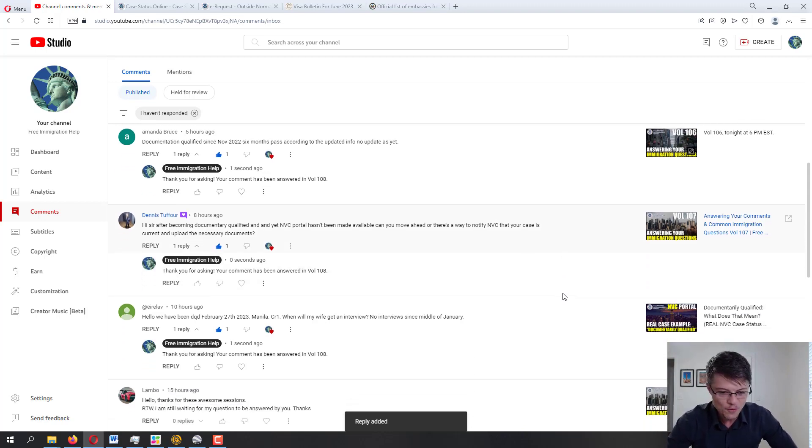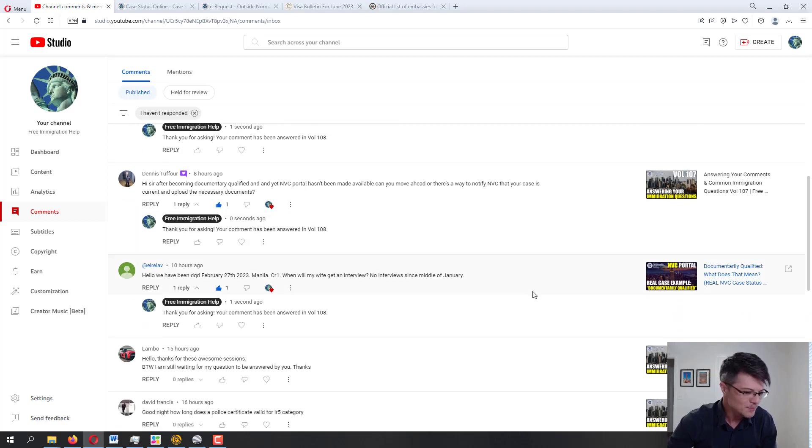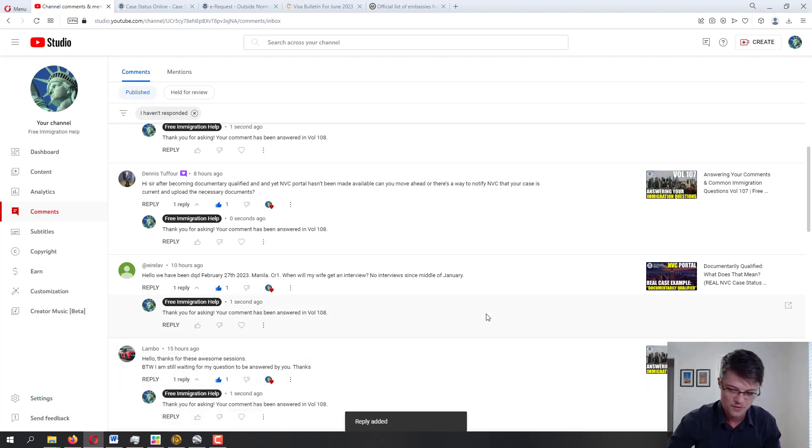Next from Lambo — Lambo says they're still waiting for their question to be answered. Lambo, if you can please repost the question — it most likely got buried underneath all the comments. I get a lot of comments every single day, so unfortunately some get missed. Please submit another one as a separate comment and I'll try to get it in the next session. I apologize.